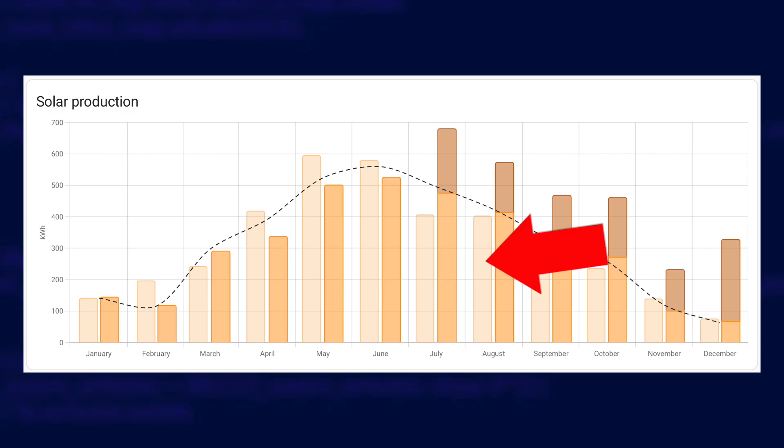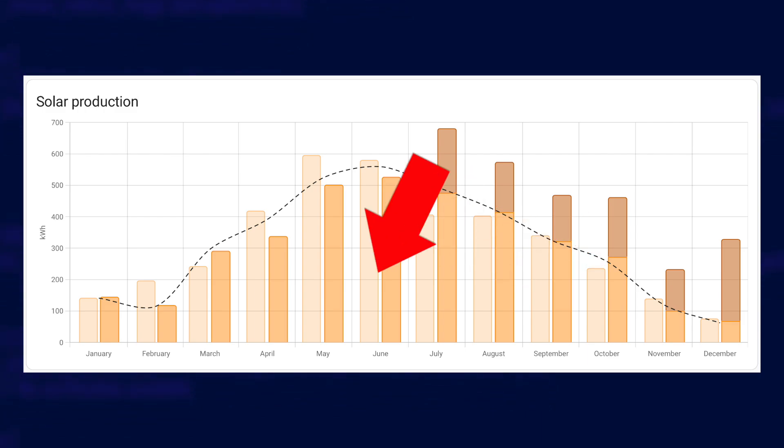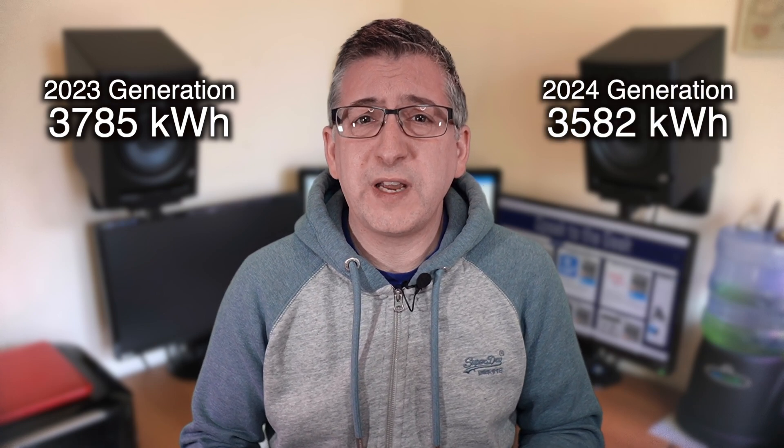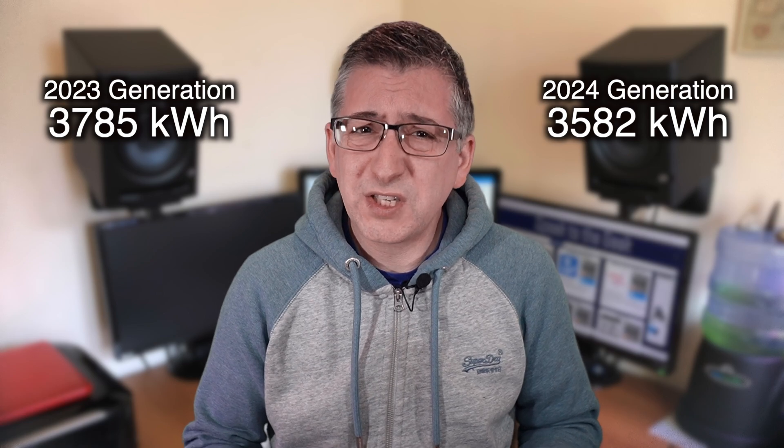I do want you to look at the light orange bars because that's 2023's generation. April, May and June in 2023 were way sunnier than 2024, but what surprised me the most is that I thought we'd had a particularly rubbish summer in 2024 but July and August were actually slightly better. Overall generation was down from 3,785 kilowatt hours in 2023 to only 3,582 in 2024 which is a shame.